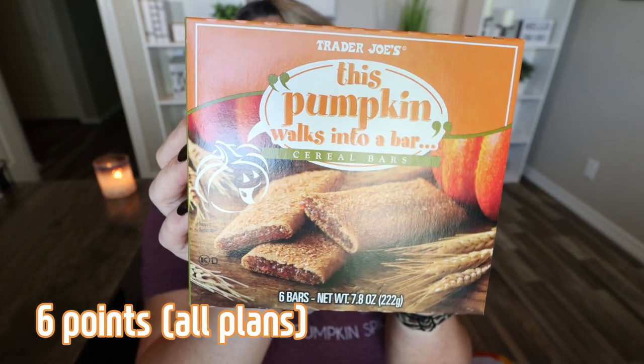Next is "This Pumpkin Walks Into a Bar" — 130 calories a piece. It's Trader Joe's spin on a Nutri-Grain bar. I really like their series of this Nutri-Grain style bar and I remember buying these last year. They smell so good. Wow, these are so good — the inside tastes like pumpkin pie, legit pumpkin pie. Amazing for kids, family friendly. If you want a little pumpkin in your life, this one is absolutely incredible.